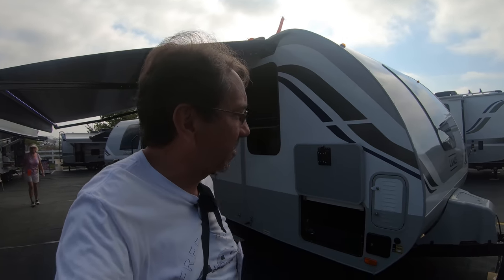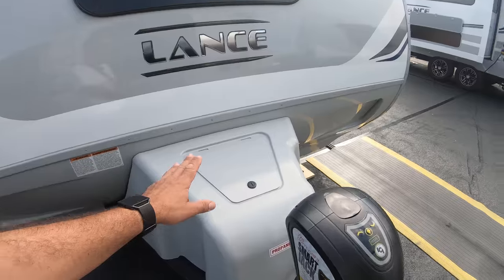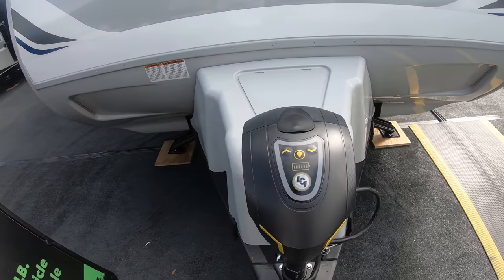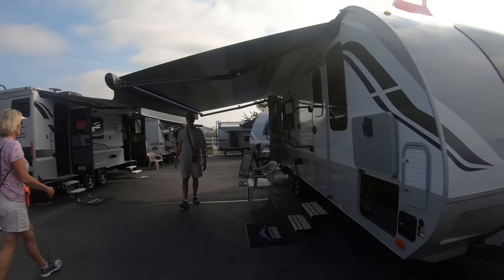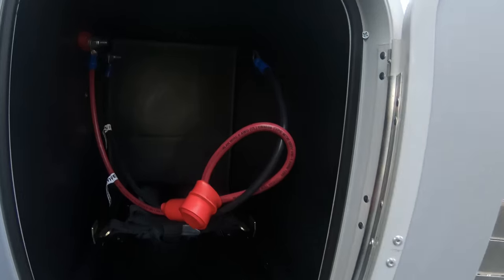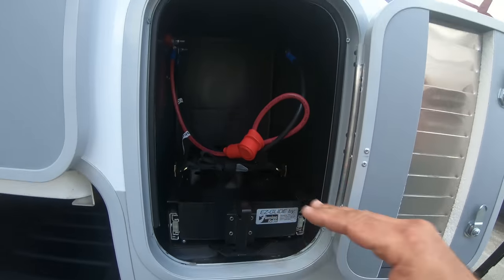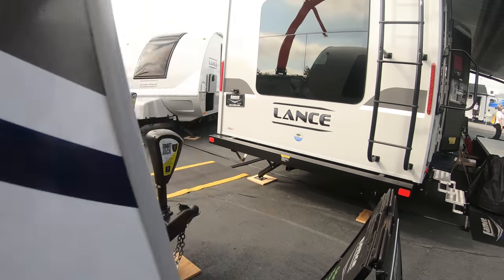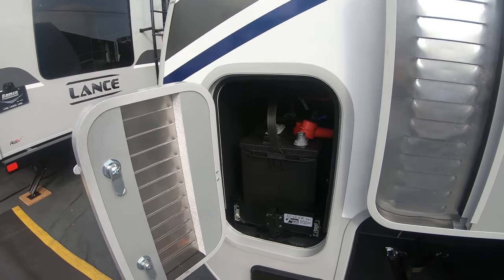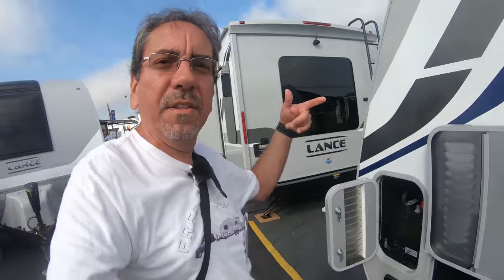In my own travel trailer sometimes things fall into the black hole back there and you can never find them. Here out front we have the propane tank — I believe it's only one tank — and a very nice electric jack with what I guess is the battery indicator. I don't know where they put the batteries — oh, this is the battery compartment. It has one lead-acid or possibly AGM battery on this side, and one on the other side which may be optional. So you have 200 amp-hours of power.